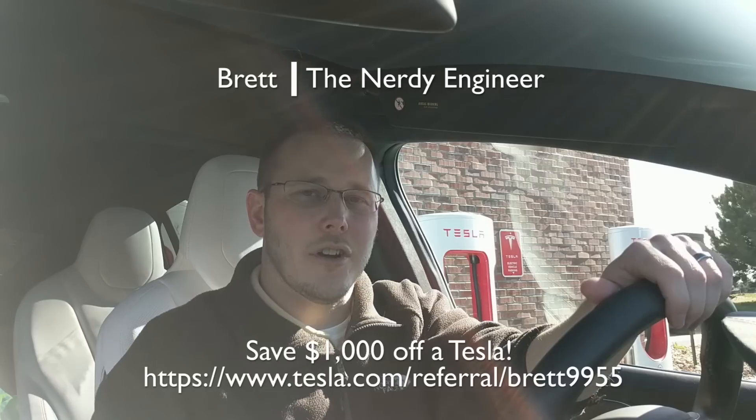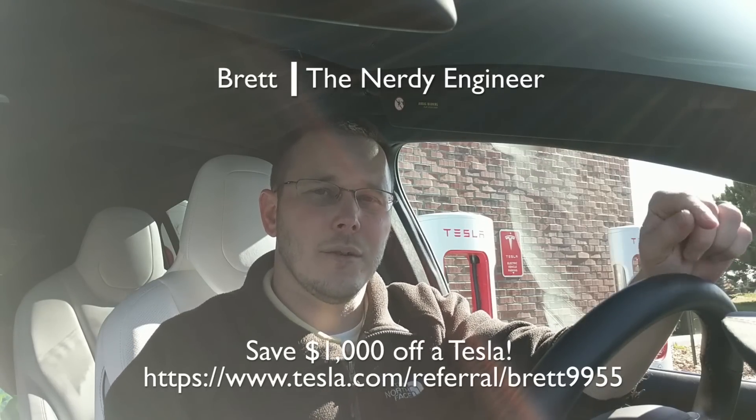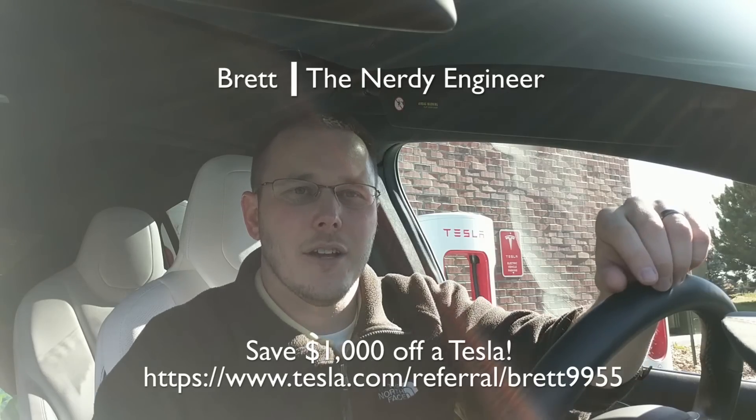Well that's it for this video. I hope I answered any of your questions on supercharging. And don't forget, if you want to get in with the unlimited supercharging, you have to order your vehicle before January 1st. You can use my referral link — I'll put it in the description down below — and you'll save $1,000 off the price of your Tesla. Alright, I appreciate you guys watching, and I'll see you in the next video.